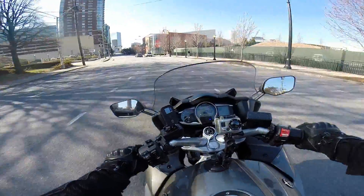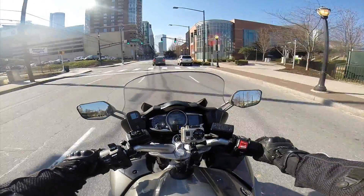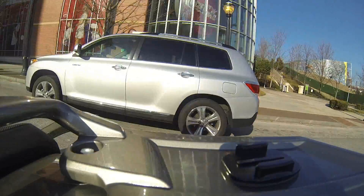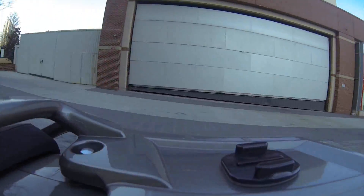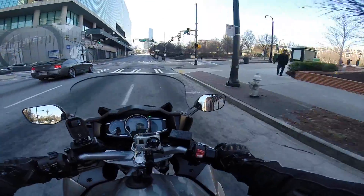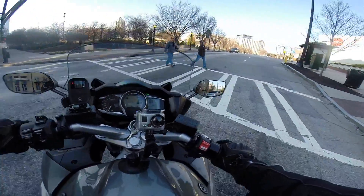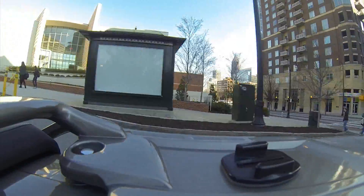Coming up here on our right is the World of Coca-Cola, affectionately known as the Coca-Cola Museum. It was built in 2007 to replace the original that was built in 1991.